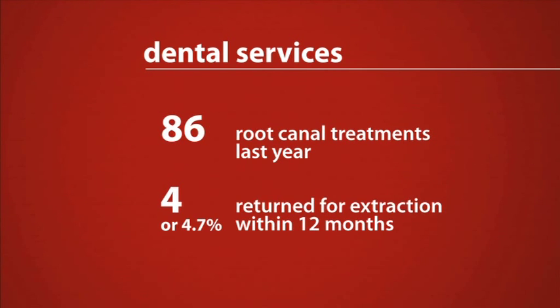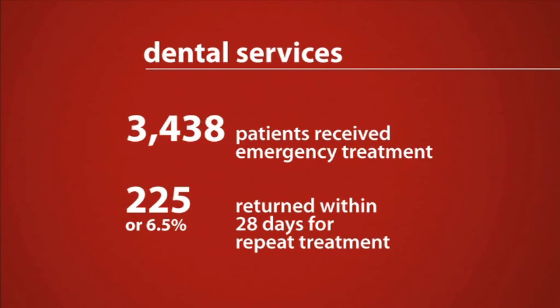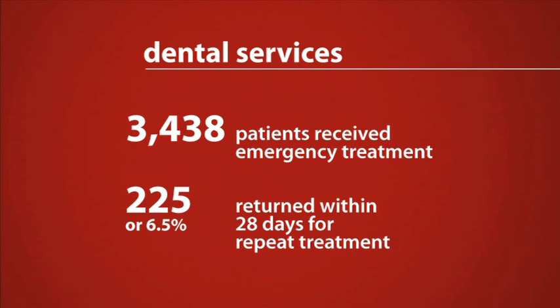86 patients had endodontic or root canal treatment during the last year, with 4.7% of these patients needing to have the tooth extracted within 12 months. 3,438 patients received emergency treatment, with 225 or 6.5% of these patients needing to return within 28 days for repeat treatment.